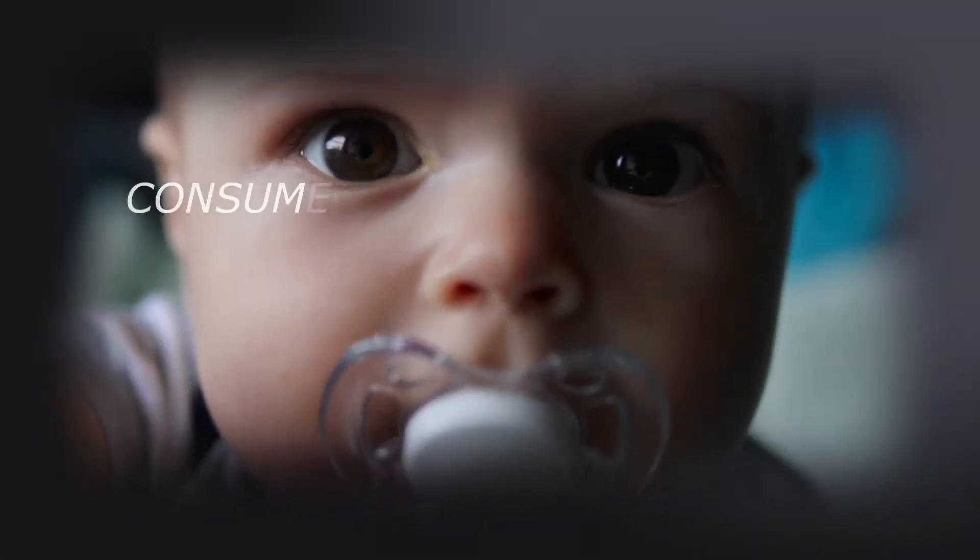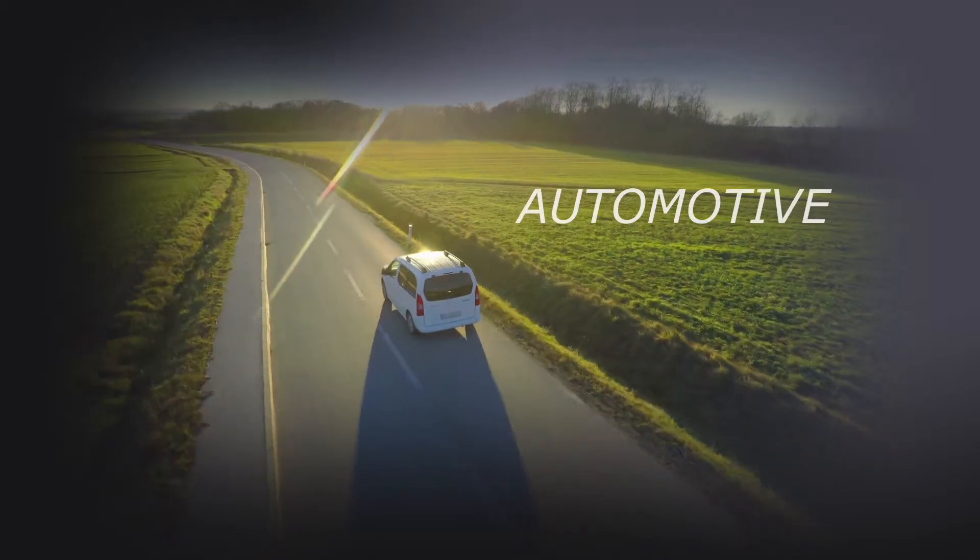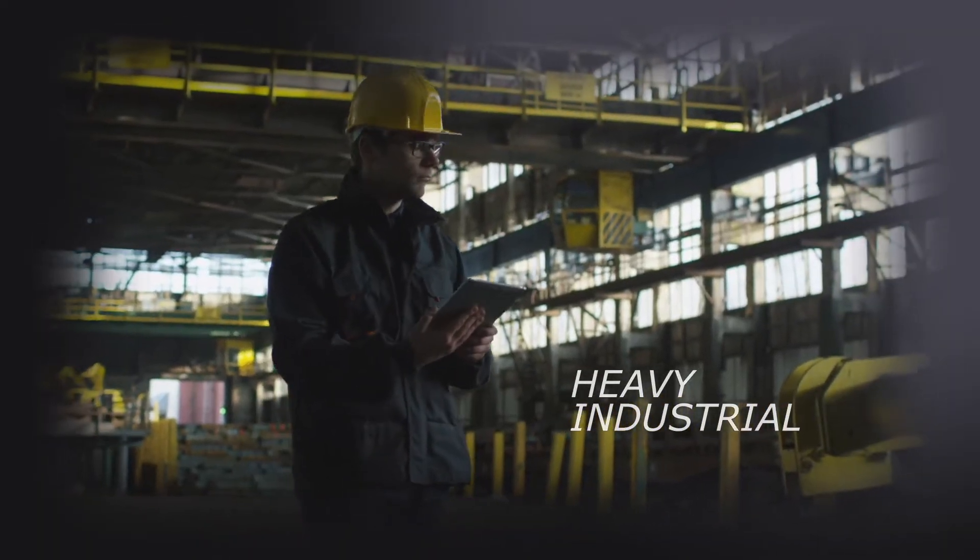Our core industries are consumer products, medical and life sciences, automotive, and heavy-duty industrial. Most of our customer base is larger manufacturers. We deal with engineering teams from these manufacturing groups and collaborate with them on these projects from the beginning to the end and every step of the way.